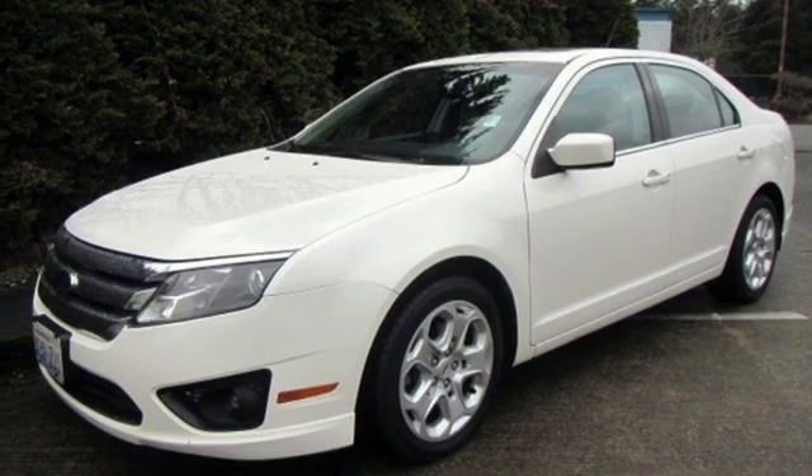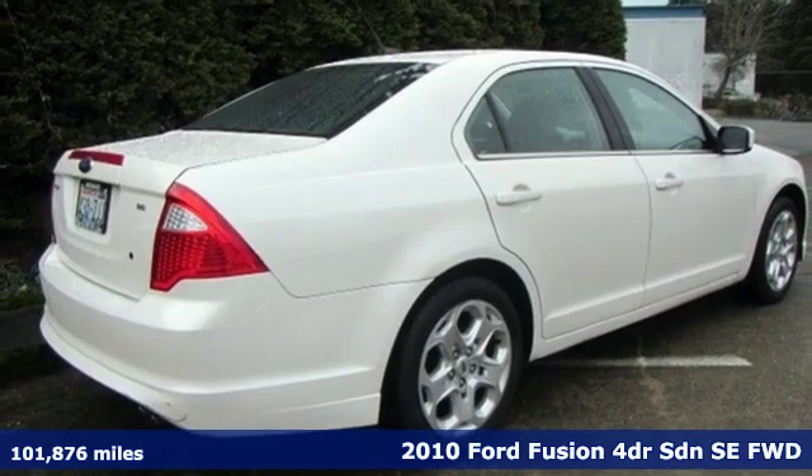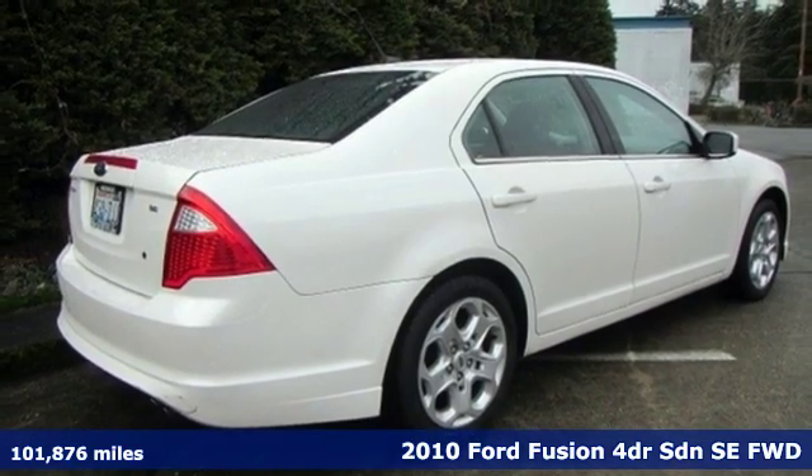It's a 2010 Ford Fusion. Always inspiring and infinitely empowering — this breaks the sedan mold.